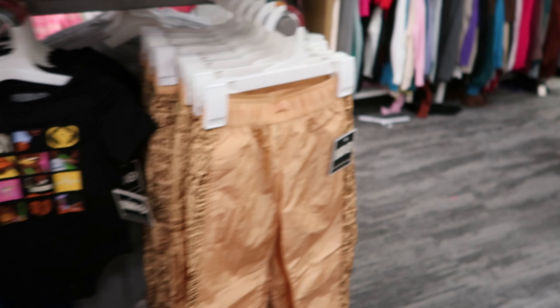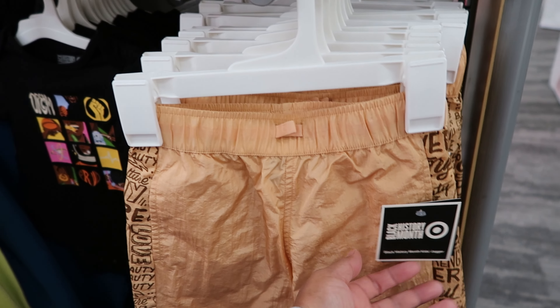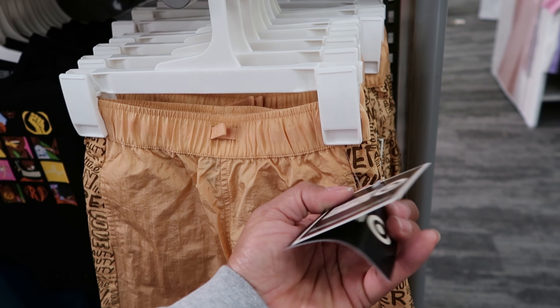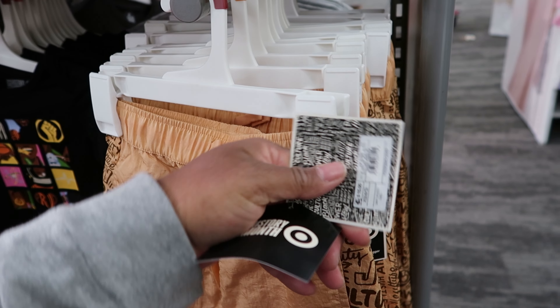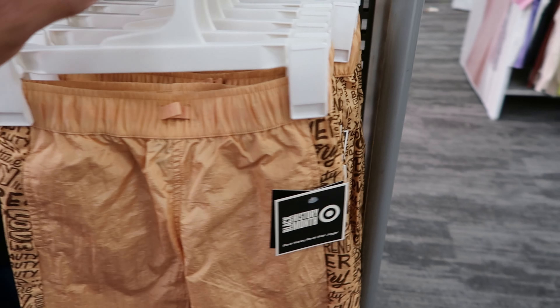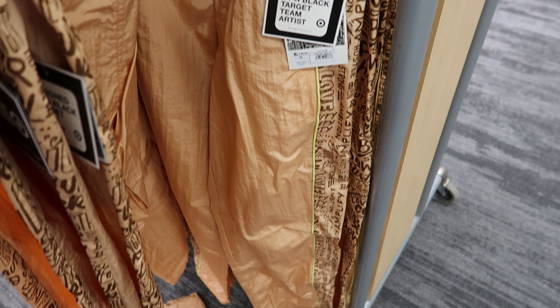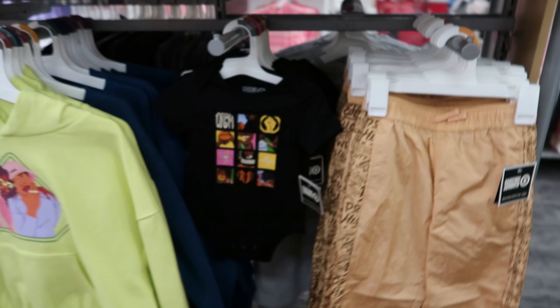And then they have these windbreaker pants with an adjustable waist drawstring. The small ones are $15 and the larger size is $25. But these are cute.